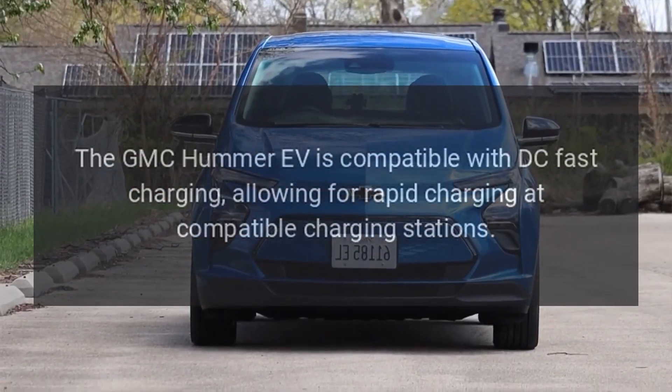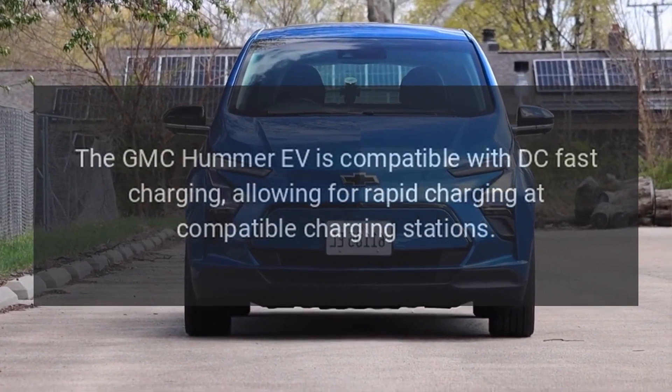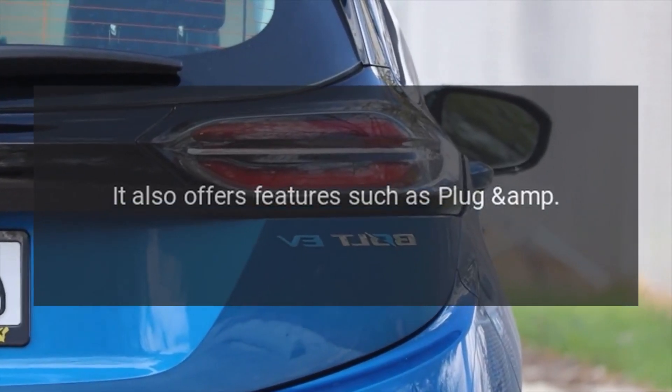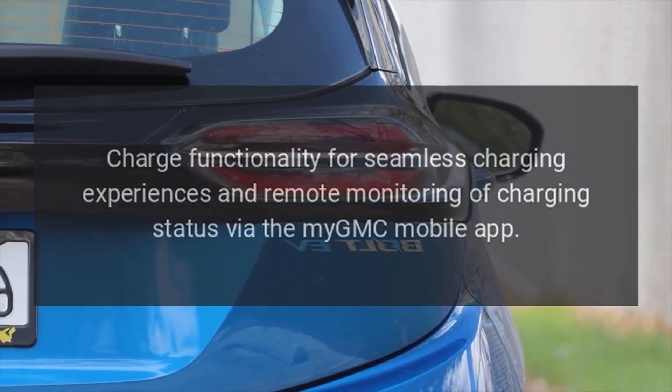Charging Infrastructure. The GMC Hummer EV is compatible with DC fast charging, allowing for rapid charging at compatible charging stations. It also offers plug-and-charge functionality for seamless charging experiences, and remote monitoring of charging status via the MyGMC mobile app.